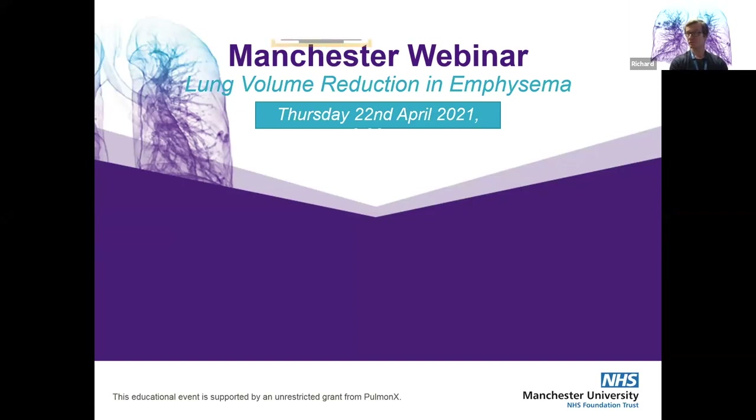With no further ado, it gives me great pleasure to introduce Professor Jürgen Vespo. Many of you will know Jürgen — he's an internationally renowned, world-famous, leading COPD physician.